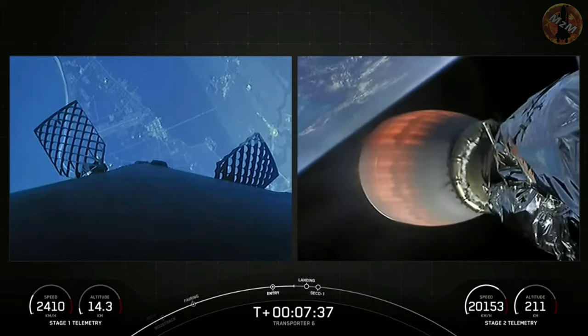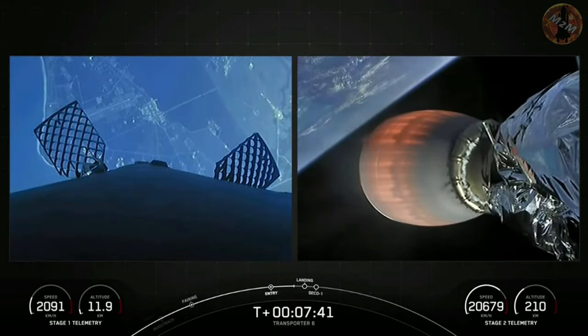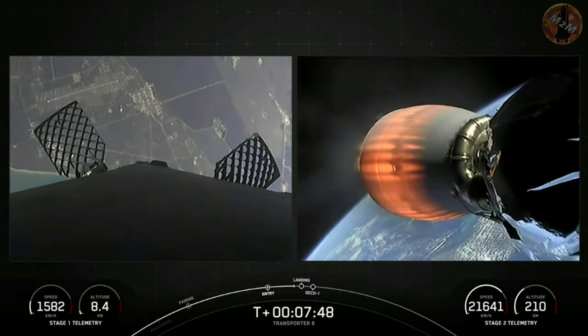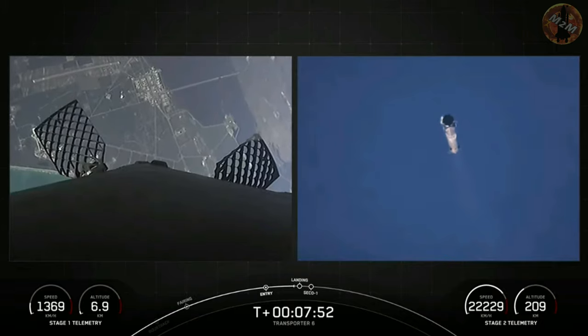This booster for the 15th time today, targeting landing at Landing Zone One. We've got just one more burn, which is the landing burn. The first stage will ignite just a single center Merlin engine — that'll happen just before touchdown.